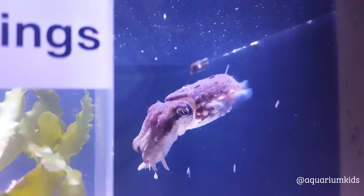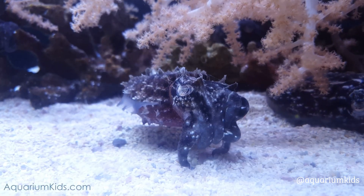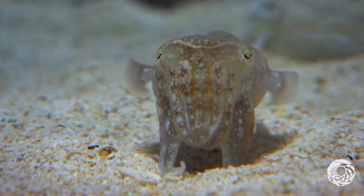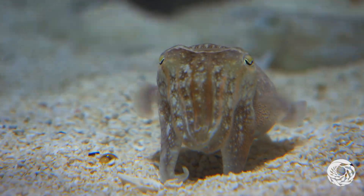Fact number two: the cuttlefish has three hearts. Two of the hearts pump blood to its large gills, and one circulates the oxygenated blood to the rest of the body. A giant five-foot jello body would need all that help.